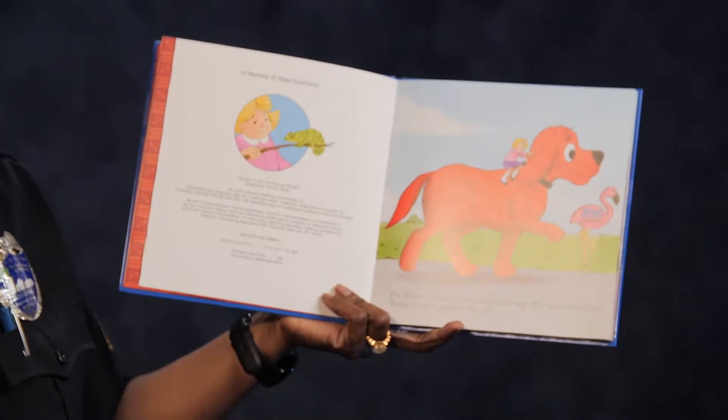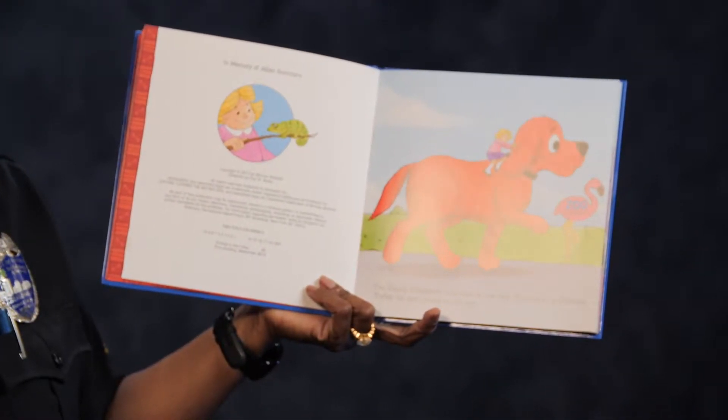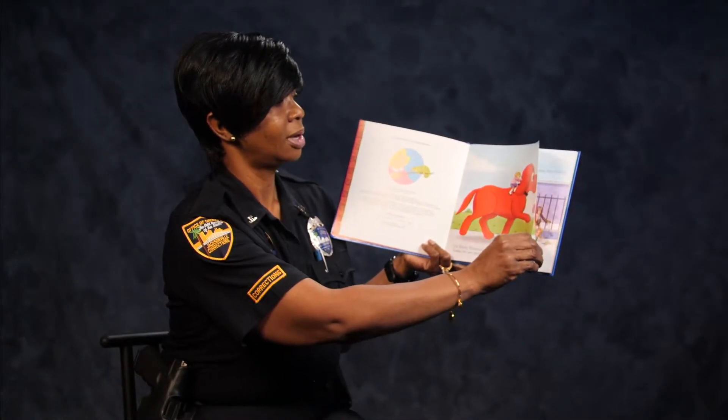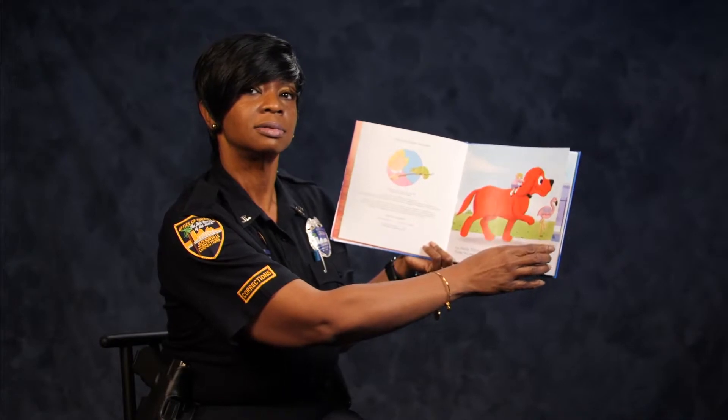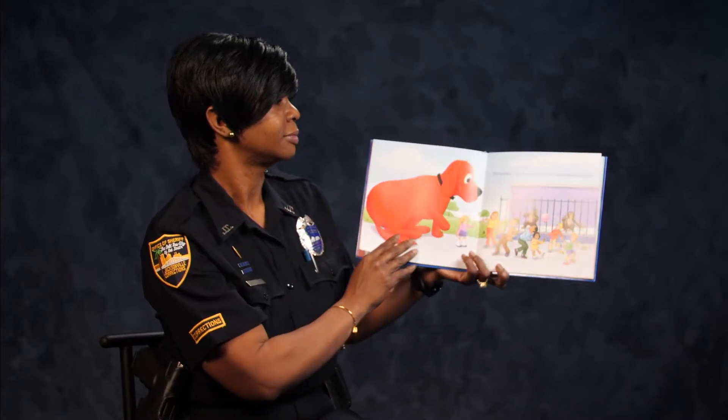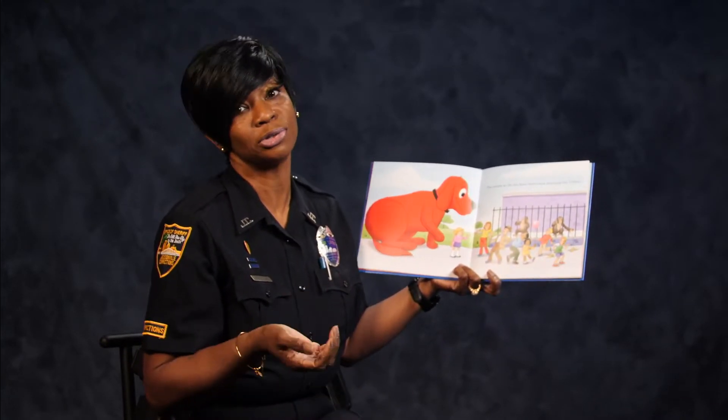I'm Emily Elizabeth and this is my dog. His name is Clifford. Today we are going to the zoo. How many of you have a dog, and what kind of dog is Clifford? I know that Clifford is the red dog. What kind of dog do you have?